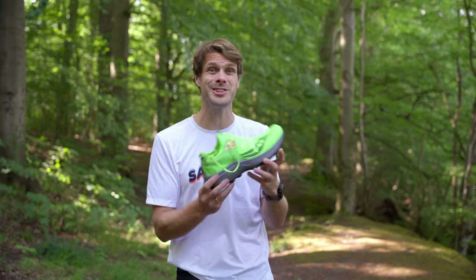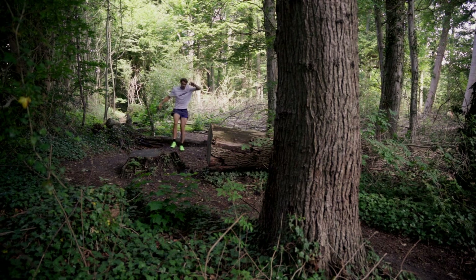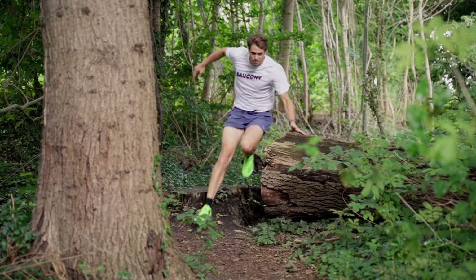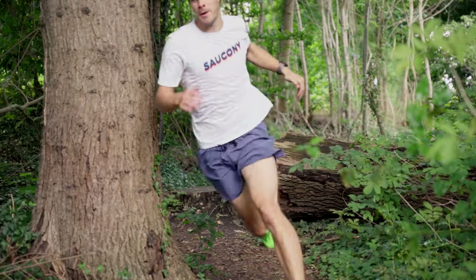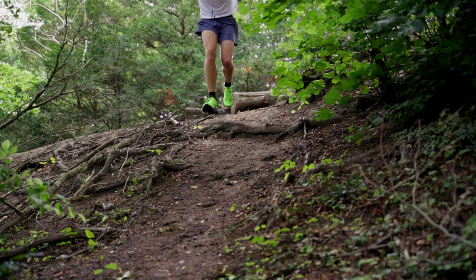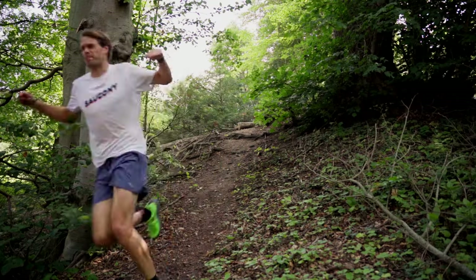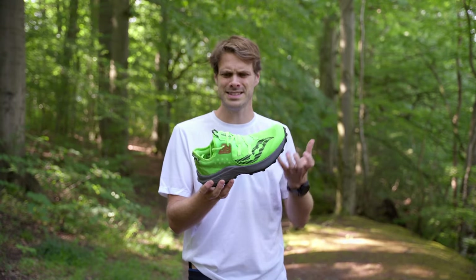The shoe has also stolen a little bit from the Peregrine lineup, making it kind of a technical trail shoe as well. It has that higher stack height, but that foam isn't the softest in the world, which means you still feel a little bit of ground feel — nothing compared to the Peregrine, but it still handles the technical terrain. It's the closest thing that Saucony has to a do-it-all trail shoe.